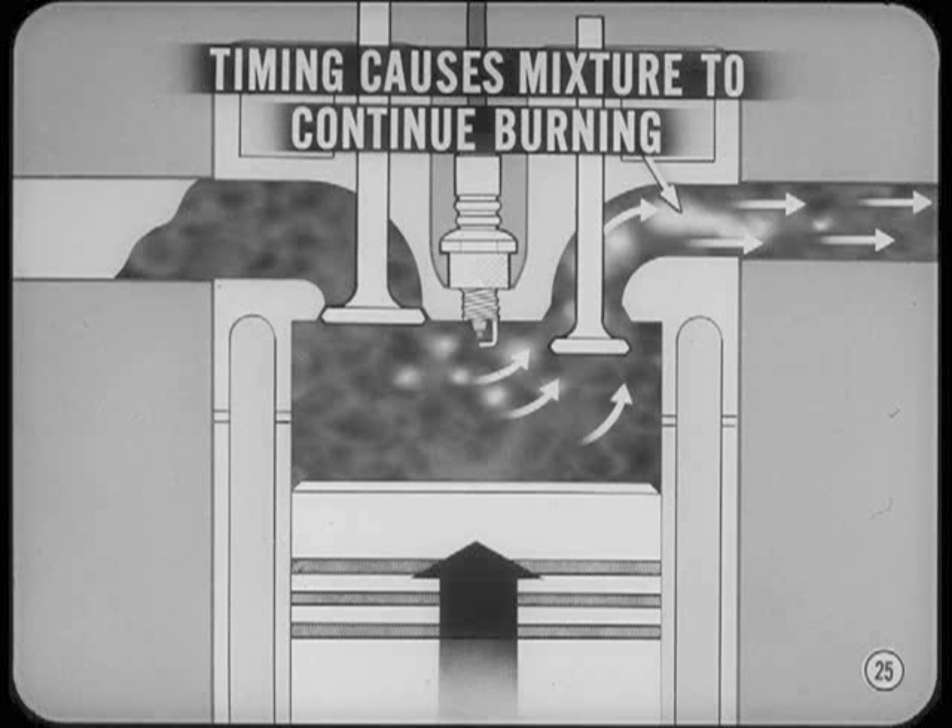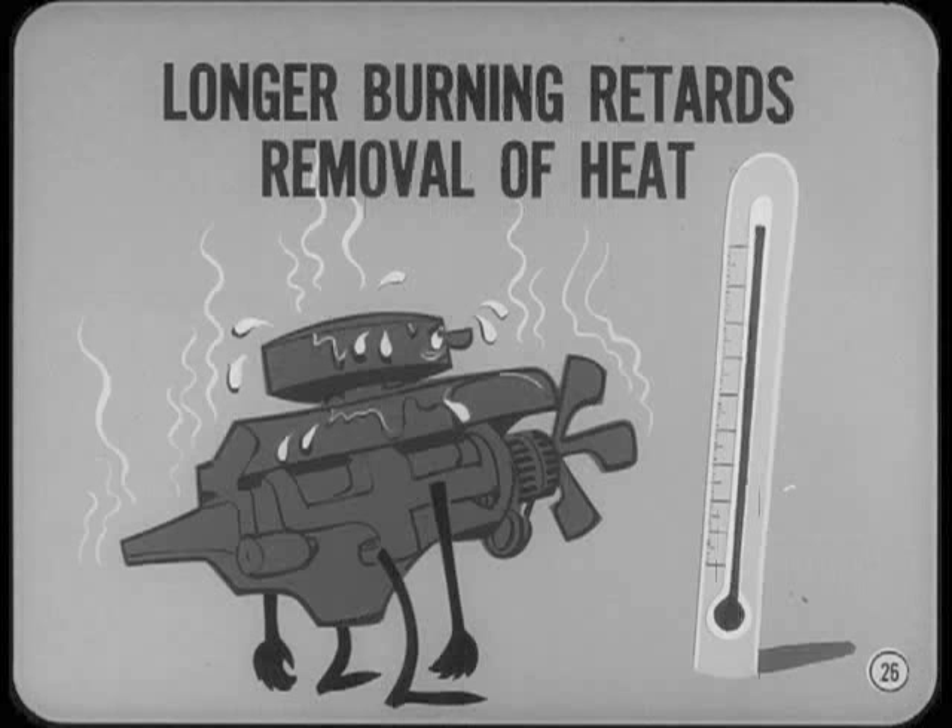However, retarded timing also causes some of the idle mixture to continue burning as it leaves the combustion chambers. The longer burning process retards the removal of combustion chamber heat through the exhaust stream. Because of this, the chamber temperature can get high enough to cause dieseling if the throttle is open too far when the ignition is cut off.